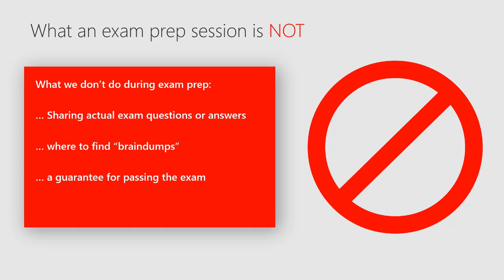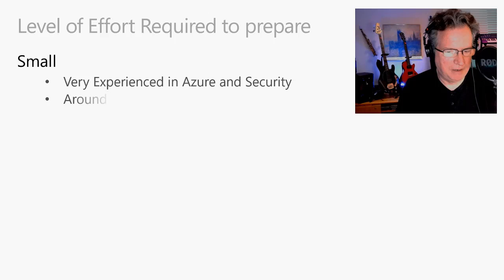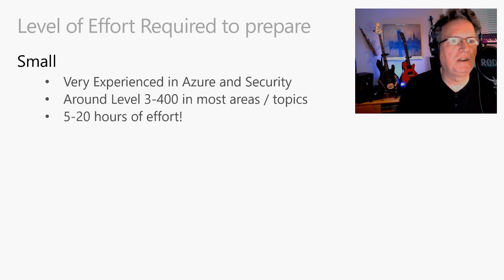I just want to help tip you over and give you some tips, tricks, and resources for things that you may not have been able to dig up so quickly and easily. Level of effort required to prepare — people ask me this all the time. A small level of effort: if you are very experienced in Azure and Azure security and knowledgeable around level 300 to 400 in most areas, it will probably take five to 20 hours of effort. If you haven't taken exams in a long time or never from Microsoft certification, you may have to do some practice exams to get the feel of how those questions work. Also, even though you may be very experienced at level 300 to 400, you may find in reviewing the exam objectives there are some things that are just totally foreign to you.